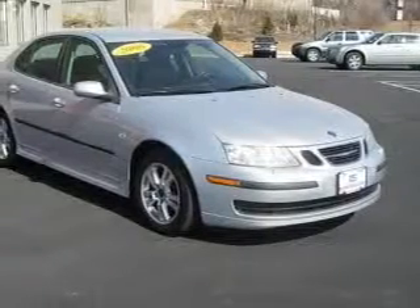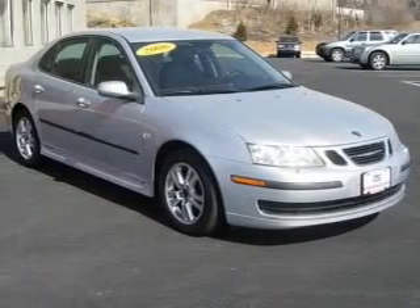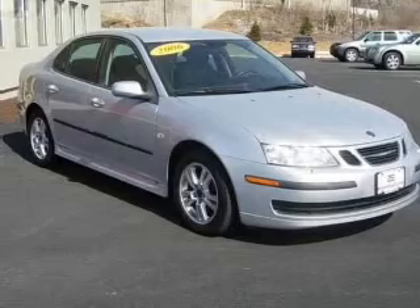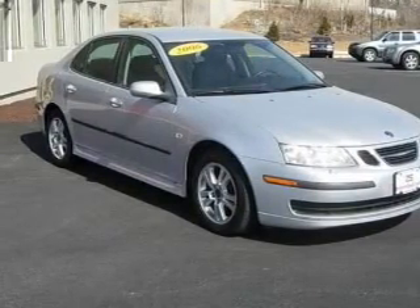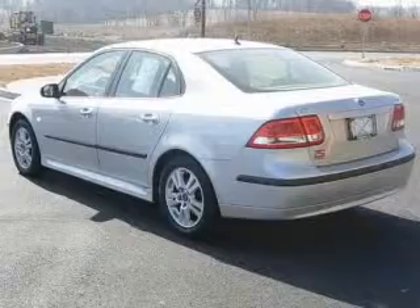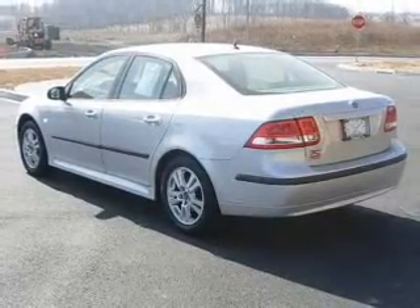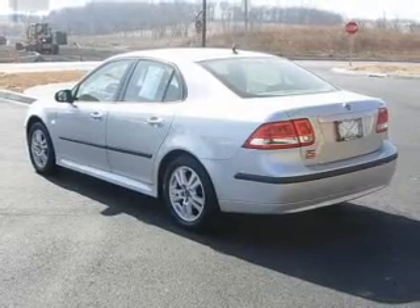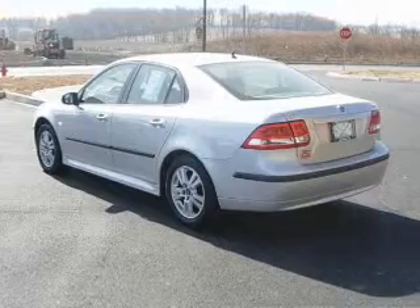You will turn heads in this 2006 Saab 9-3, 4-door sedan from Brown Daub Suzuki. Let the acceleration push you into the slate gray seats as you put the pedal down to the 2.0-liter inline 4-cylinder 16-valve engine, milling through its 5-speed automatic transmission to its front-wheel drive.